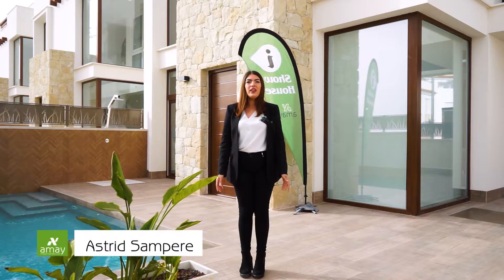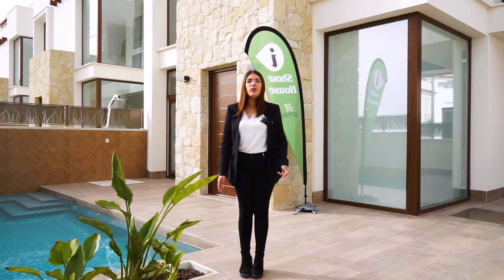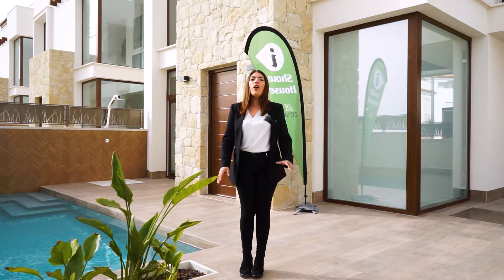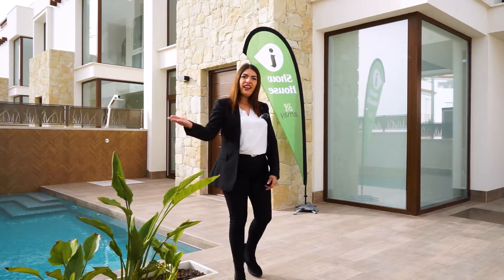Hello, my name is Astrid and today we are in Ciudad Quesada, in La Costa Blanca. It's only six kilometers to the beach of Guardamar del Segura. We have all the services: bar, restaurants, supermarkets. And now come with me to see the house.